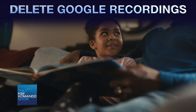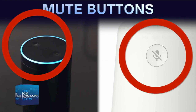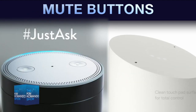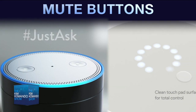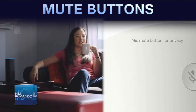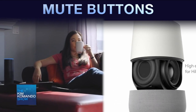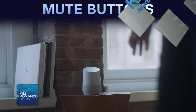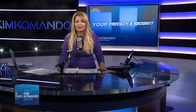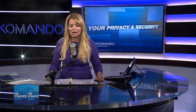For Google Home, you can press the physical mute button located on the back of the shell. And to turn off Echo's mic, you press the microphone on/off button on the top of the device. It's very interesting — whether you've had one of these devices for some time or you're just new, you definitely want to take a look and make sure you know how it operates, what it's recording, and how to delete those recordings. We've got all the step-by-steps free for the taking — just head over to komando.com, that's K-O-M-A-N-D-O dot com.